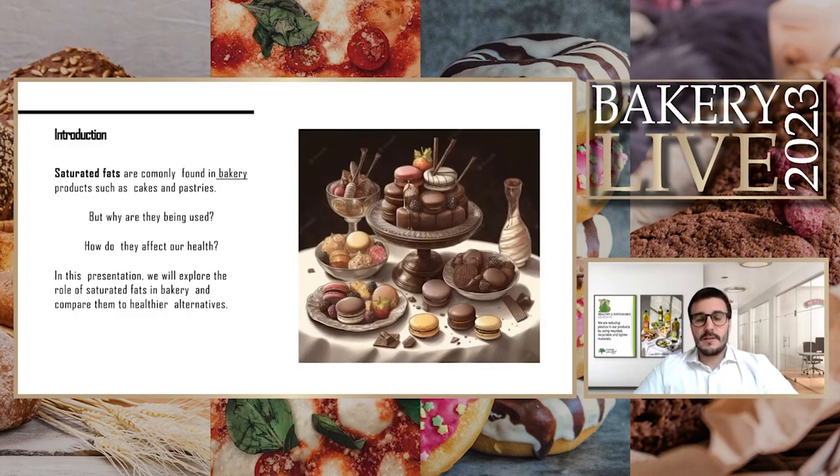We will be speaking specifically about saturated fats because they are really common in the bakery industry — they are present in pastries and cakes. We questioned ourselves when developing our projects: why are they being used and how do they affect our health? In this presentation we will see the different functionalities these fats give us in these products and what they may be causing to our health.